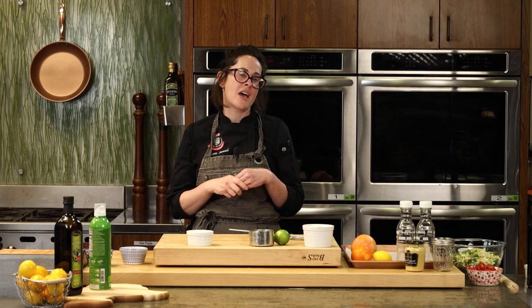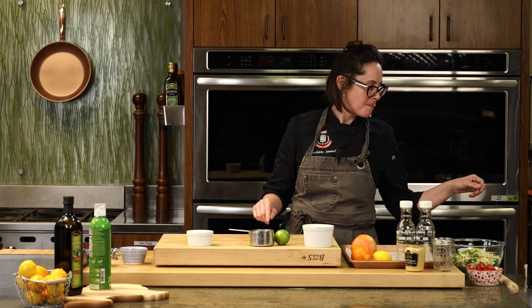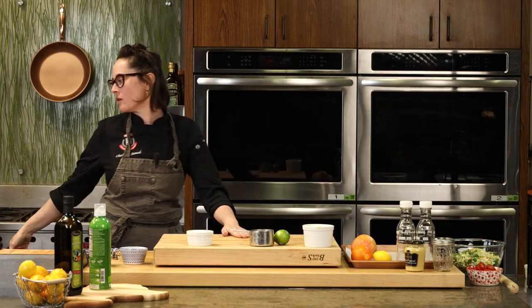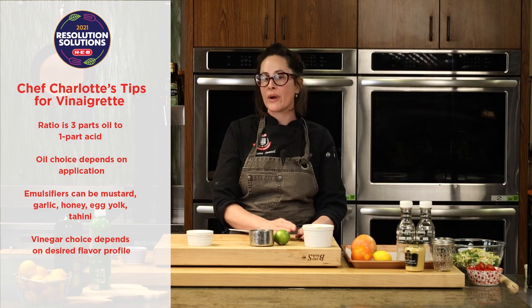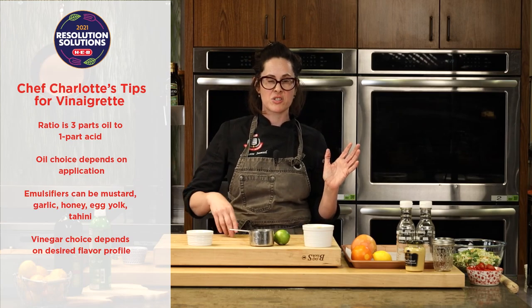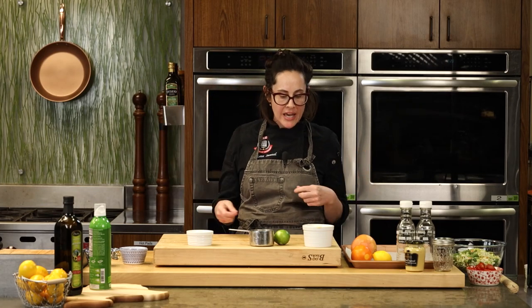Now for the vinaigrette — all this stuff is for a simple citrus vinaigrette. I love to make my own vinaigrettes and it's so versatile. The basics: the ratio for any good vinaigrette is three to one — three parts oil to one part acid, like vinegar or lemon juice. You also need some type of emulsifier: egg yolk, garlic, or Dijon mustard. For this recipe we're doing garlic as our flavoring component and aromatic.